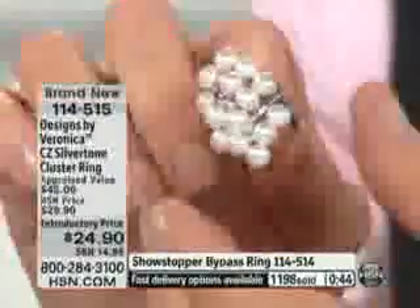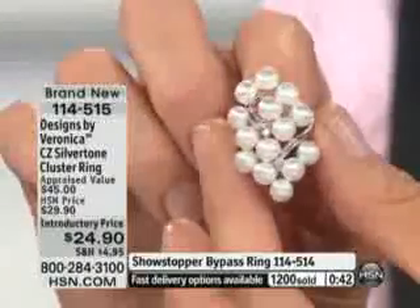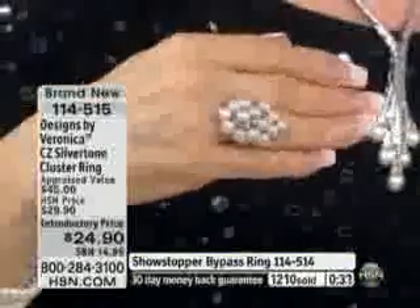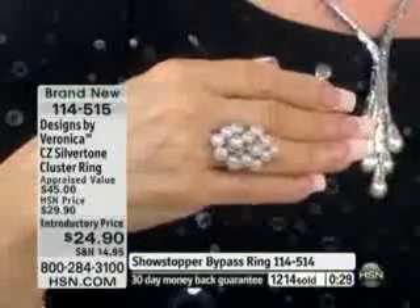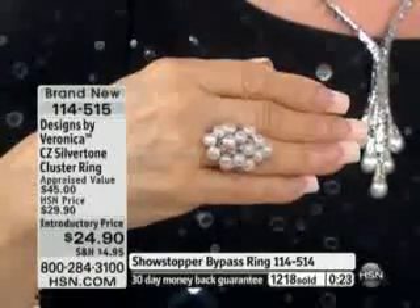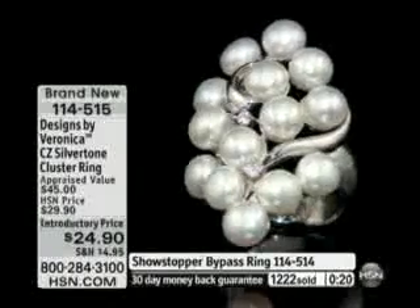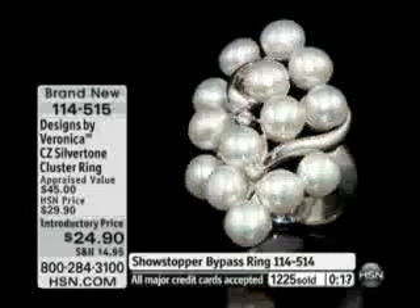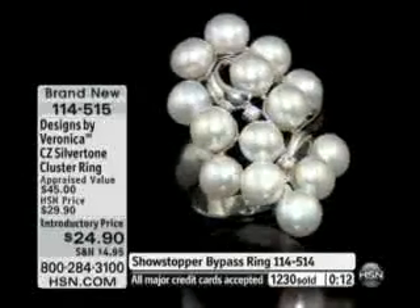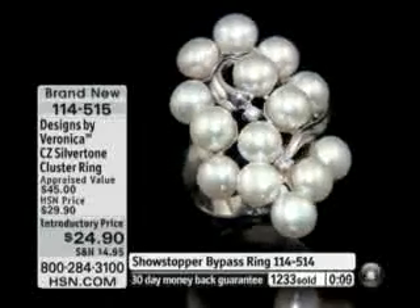It's item number 114517. How many pearls again in each ring? 14 pieces of 6 to 6½ millimeter freshwater cultured pearls. Look at the way it makes your hand look. Look at the way it makes you feel. This is by far the best value in the Designs by Veronica collection for a larger cluster piece of jewelry — something any woman would enjoy wearing. There are 400 remaining. We have 400 online. Stay right where you are. In the meantime, our showstopper — we had several hundred customers call to order.